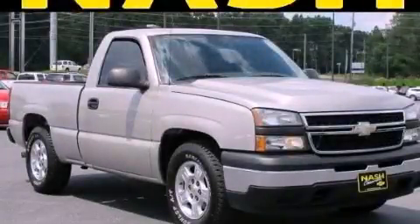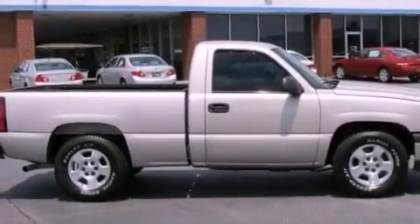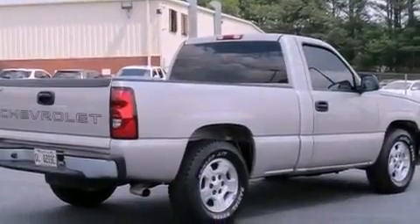This is a 2006 Chevrolet Silverado 1500, made for the job site, the trail, and the town. It features a 4.3-liter six-cylinder engine and a manual transmission.